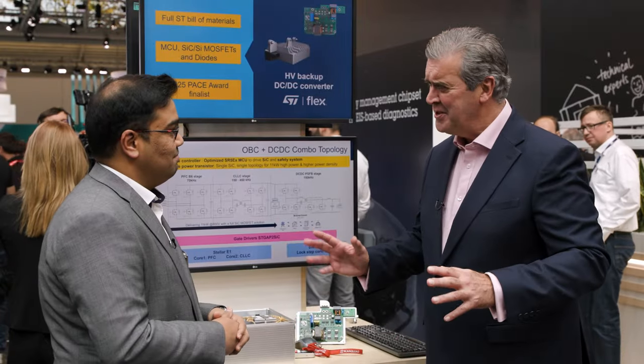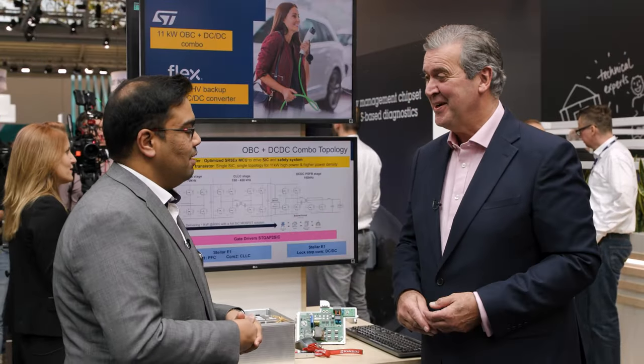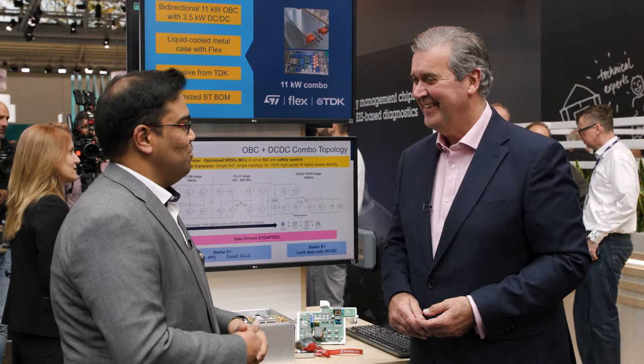Where can our viewers find out more? Go to ST.com. There you'll find a range of information starting from our technology, products, application notes, reference designs, and all the latest updates that you need as a designer. Great stuff, Raj — enjoy Electronica 24. Thanks, Chris. See you next time around.